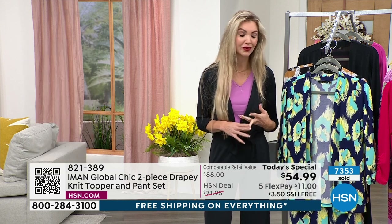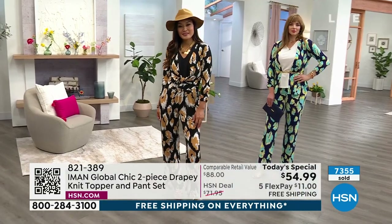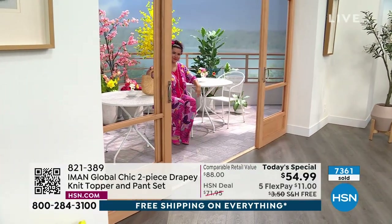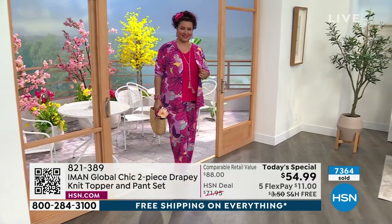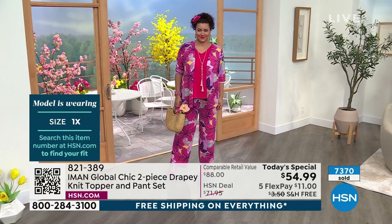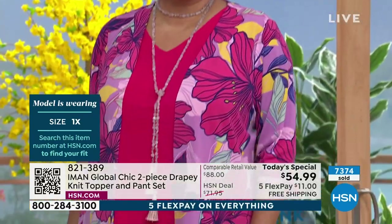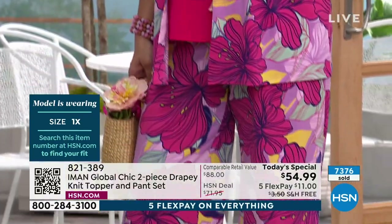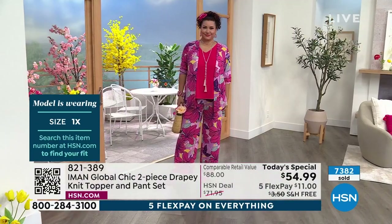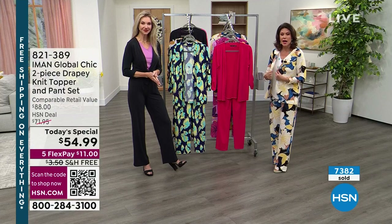So many different ways to wear it — the palazzo pant with a denim jacket, or take the topper and throw it on over an LBD if you're going out at night. You don't have to wear them together even though they look fabulous together. She wanted to make sure we have the versatility to play with other things in our closet as well. Play with color, have some fun, and feel good about your fashion.